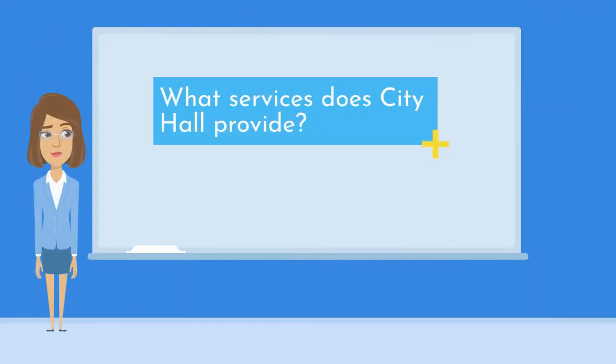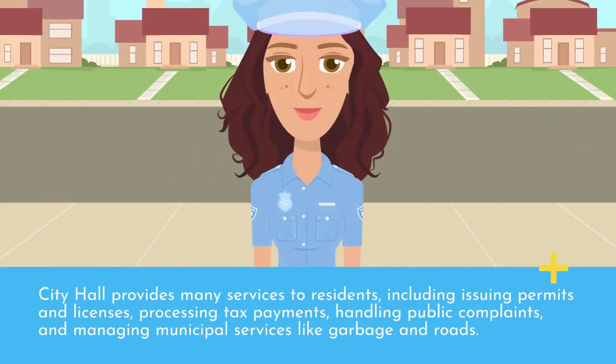What services does City Hall provide? City Hall provides many services to residents, including issuing permits and licenses, processing tax payments, handling public complaints, and managing municipal services like garbage and roads.